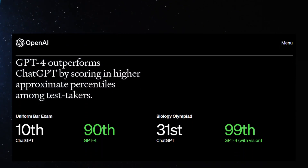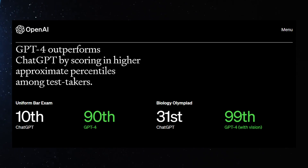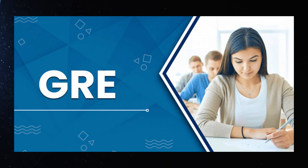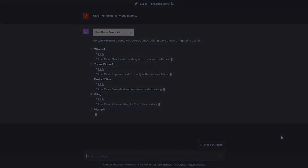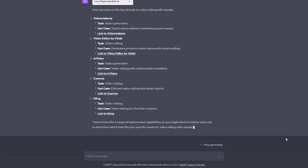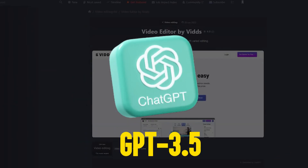For example, GPT-4 has achieved higher scores on exams, including the LSAT, SAT, Uniform Bar Exam, and GRE. OpenAI claims that GPT-4's answers are 40% more likely to produce factual responses than GPT-3.5.